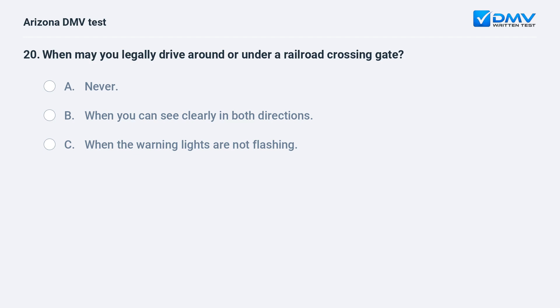When may you legally drive around or under a railroad crossing gate? A. Never. B. When you can see clearly in both directions. C. When the warning lights are not flashing.